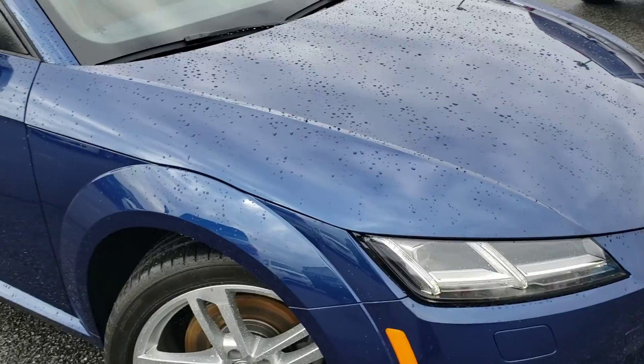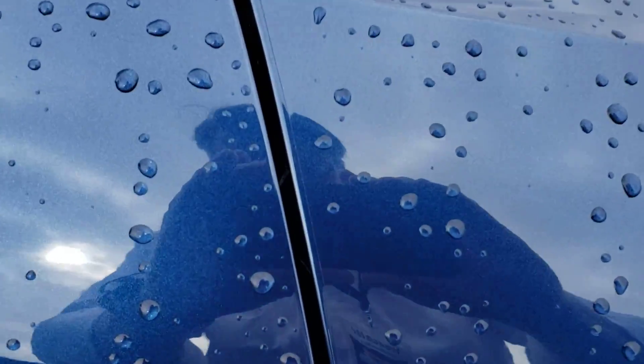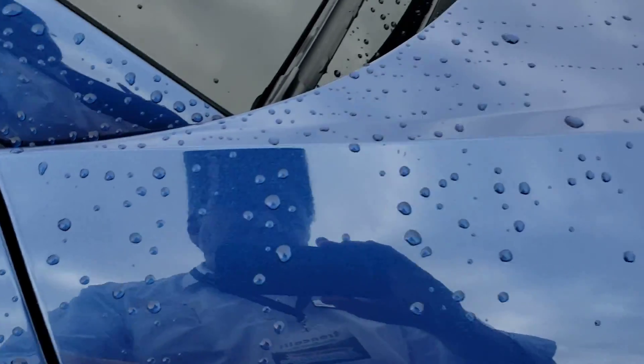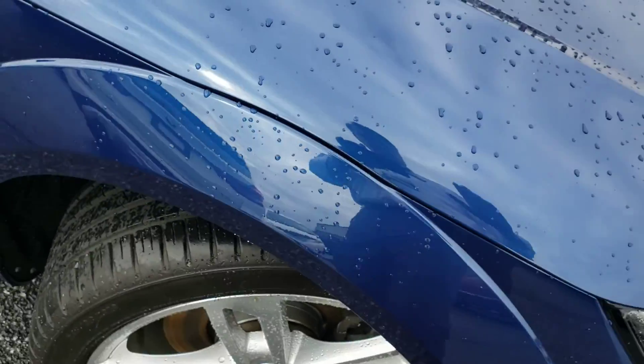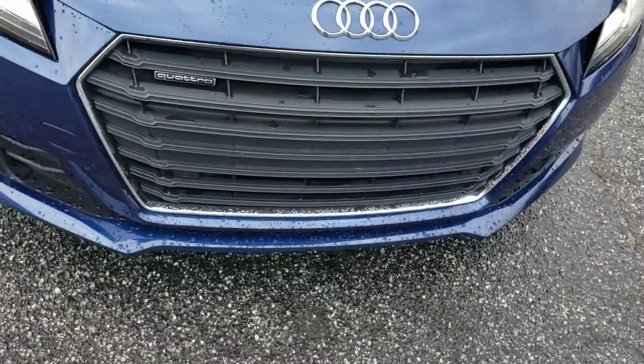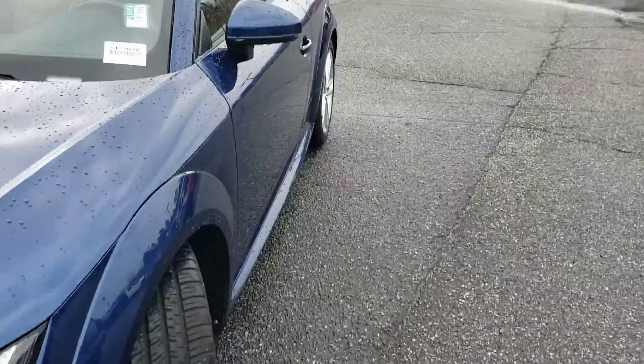And actually, the first owner was kind enough to leave — and I don't know if you're going to be able to see this or not — see that very fine little edge right there? That means this has got paint protective film. And I've noticed it's on the hood, the front fenders, as well as the front fascia and the side view mirrors.